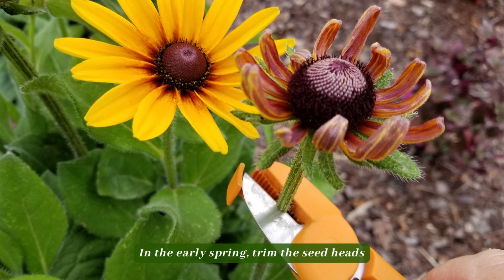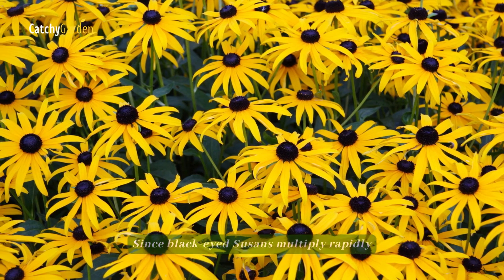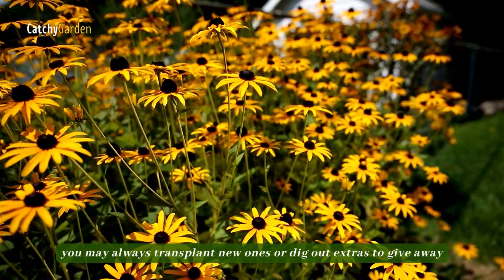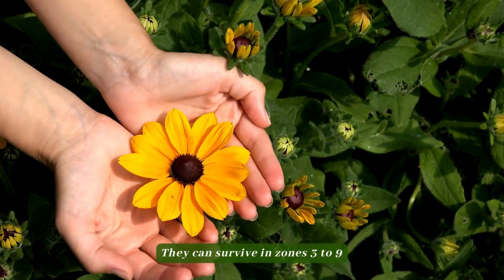In the early spring, trim the seed heads. Since black-eyed Susans multiply rapidly, you may always transplant new ones or dig out extras to give away. They can survive in zones 3 to 9.